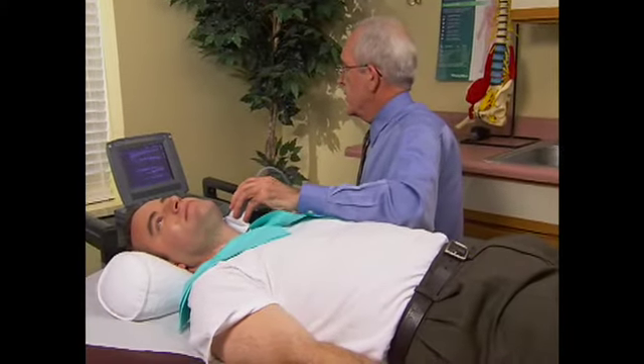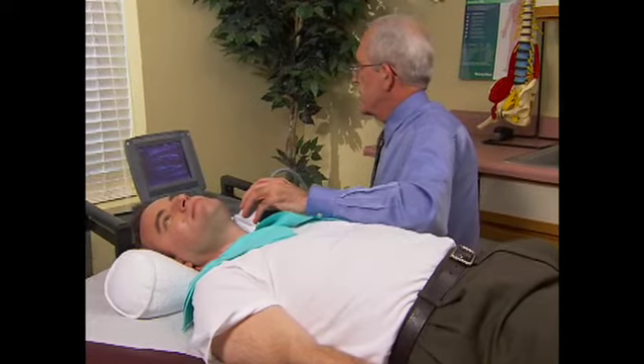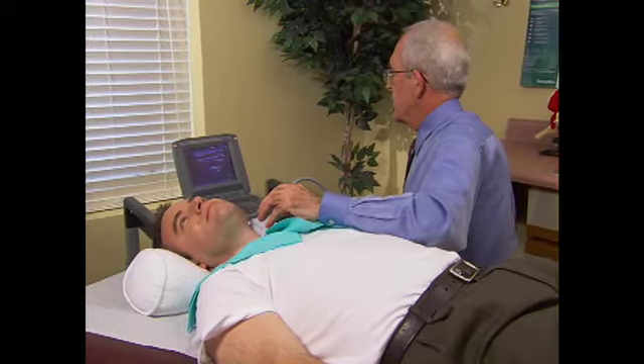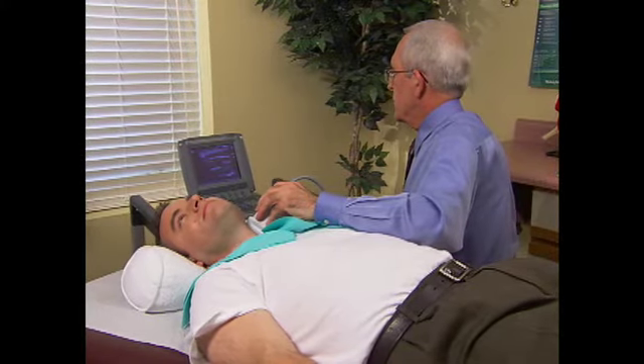One very important tool that we use as lipidologists is to look at the arteries. We actually look at your arteries with ultrasound and we can tell if you have changes forming in your arteries of cardiovascular disease.